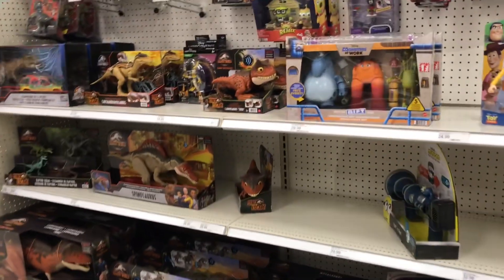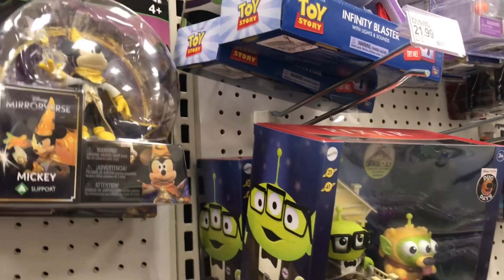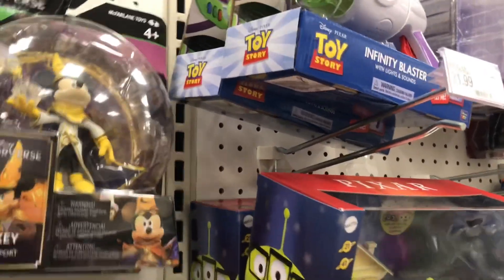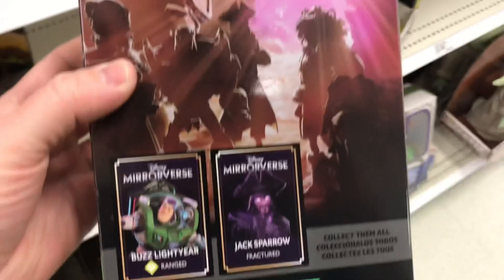Got a Ghostbuster wand, got Mirror Verse figures. Looks like we got a lot of Mickey hanging out. We got Jack Sparrow, Jack Sparrow — yeah, and then the evil one on the back.